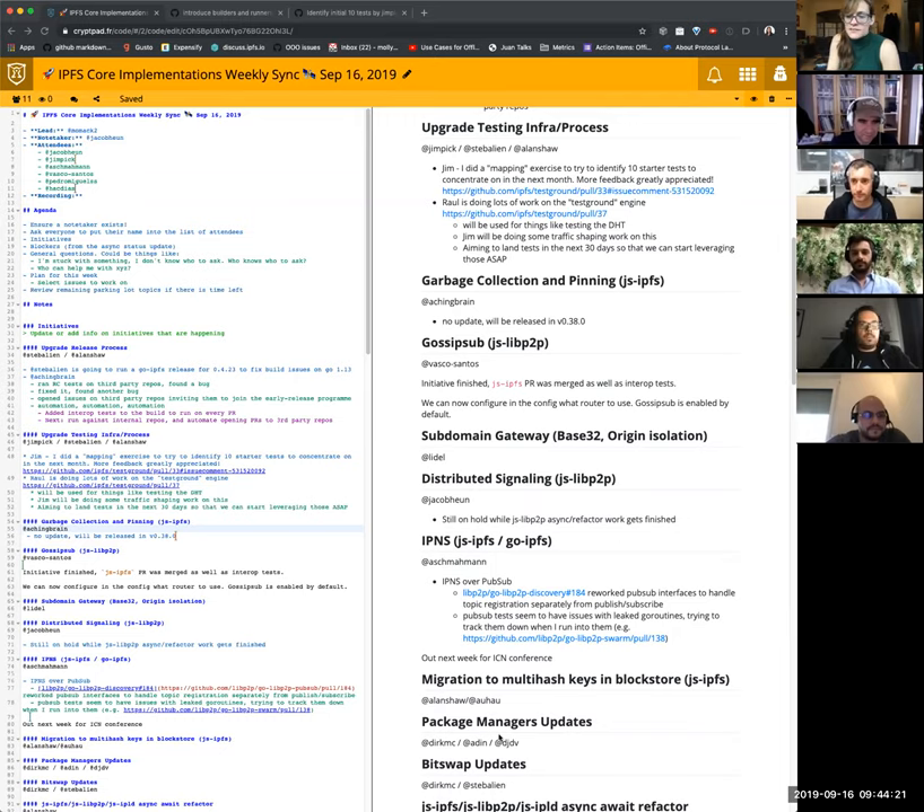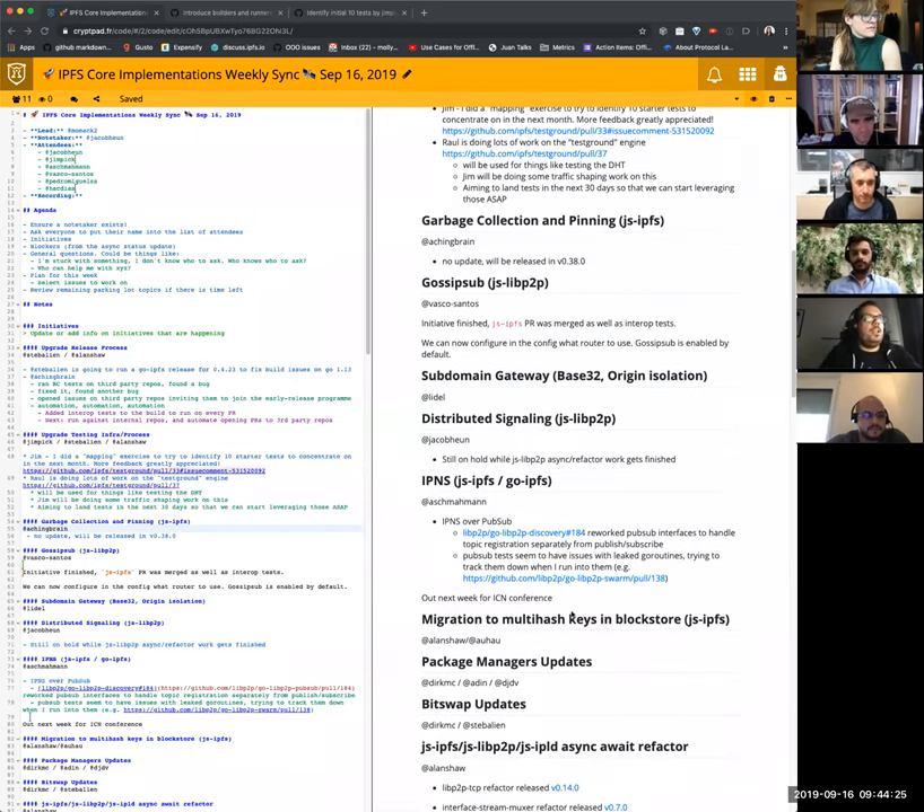Gossip Sub. Vasco. So this initiative is closed. The PR in JSIPFS is merged and will be released with the garbage collection and pinning. And now we have also the config to choose what router we want to use, because it floats over Gossip Sub, and Gossip Sub is enabled by default in JSIPFS. And that's it. Congratulations. That's awesome. That's super exciting.